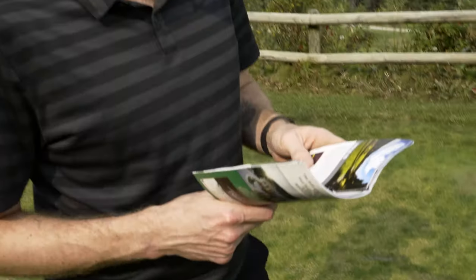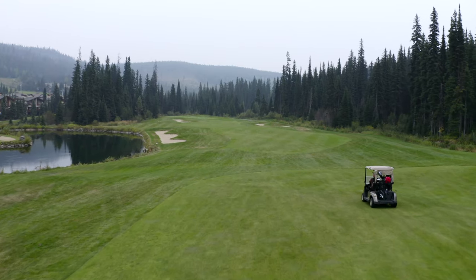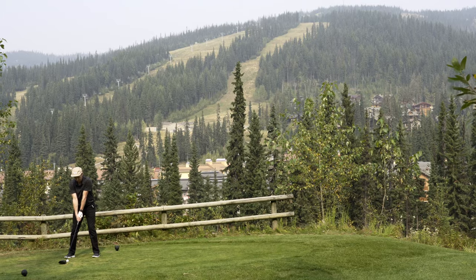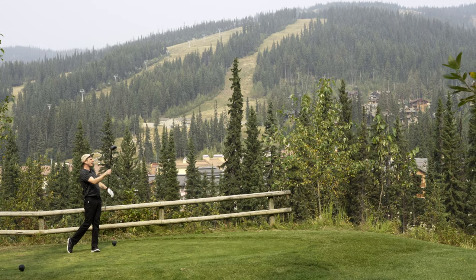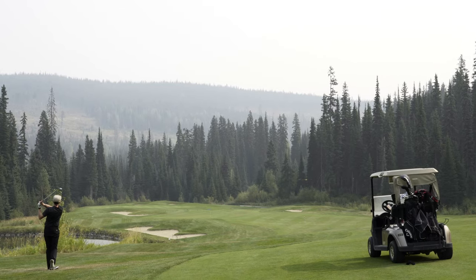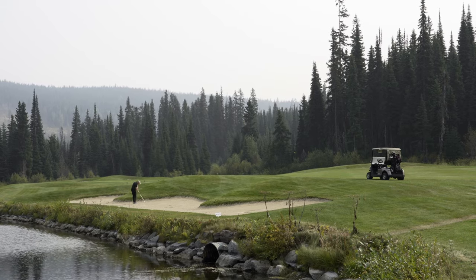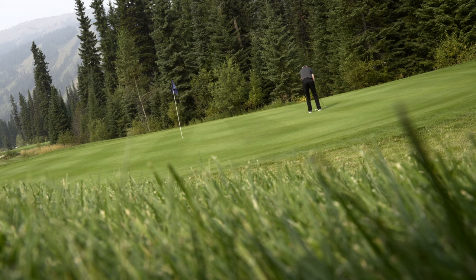This 566-yard par 5 sets the pace for what promises to be one of the best tests of golf in BC. As I said in the intro, the back nine is a complete contrast to the front — long holes and wide fairways. A solid strike and I was just in the rough off the fairway, but the uphill lie made it a little difficult, putting me in a soft fairway bunker. A decent pitch up to the flagstick left me with a two putt for a bogey.